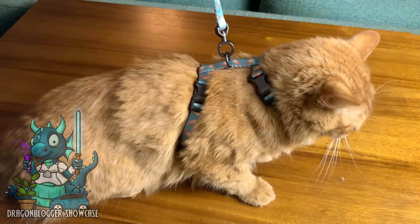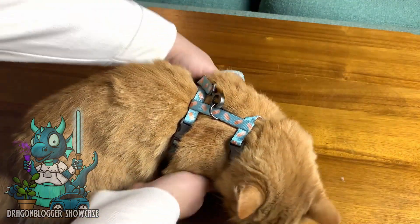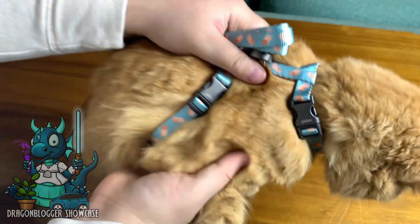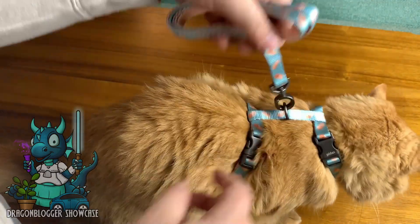So if you're looking for a really nice 2-in-1 leash and harness set for your kitty cat, definitely look at this one. It's very easy to put on your kitty, it's super soft, and I'm sure that every cat owner out there will definitely want to experience this with their little kitty.